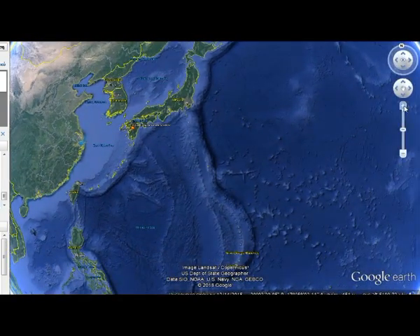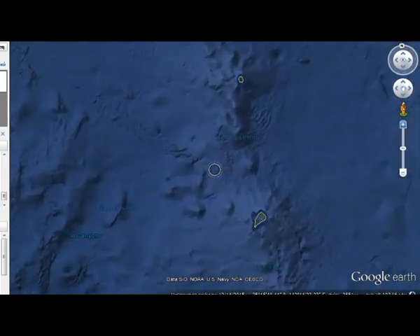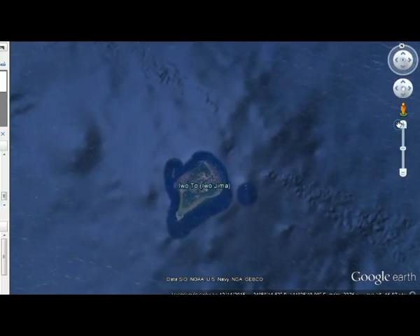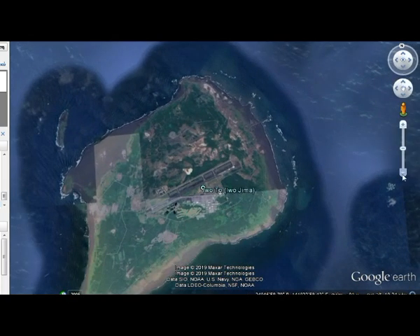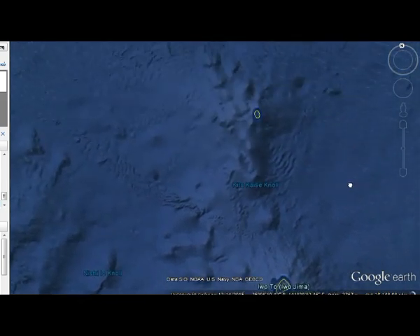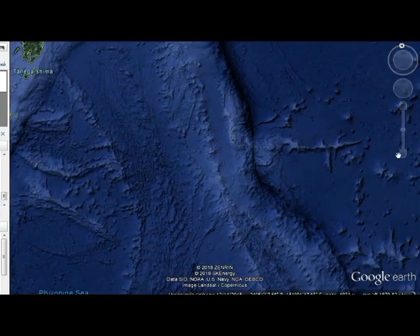Iwo Jima is right around here in this area. As you can see, Iwo Jima basically only has an airport landing strip and some buildings — that's it. And these are seamounts and volcanic islands underneath. As you can see, these knolls — some of them are above sea level — and this is the area that we're talking about.